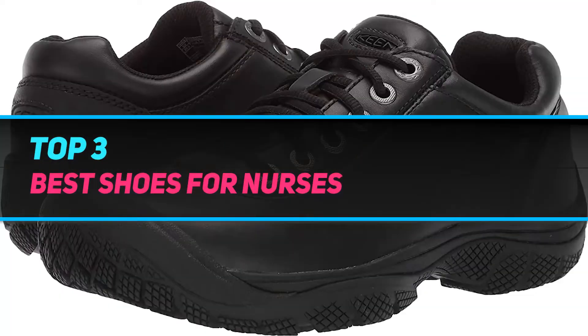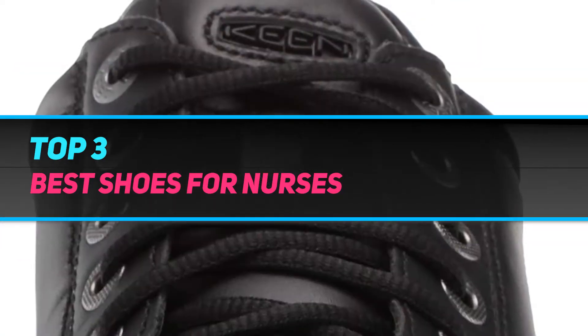Hi guys, welcome back to my channel. In today's video, we're gonna check out the top 3 best shoes for nurses.